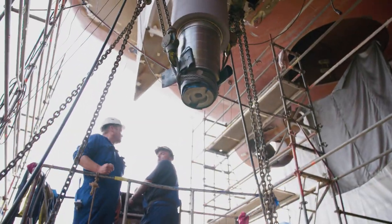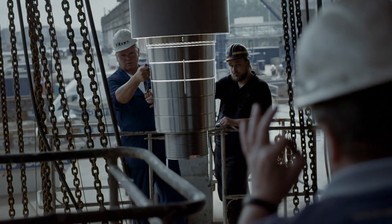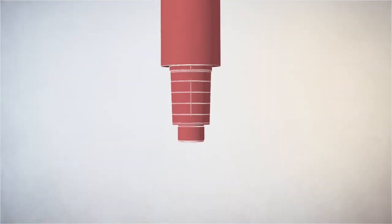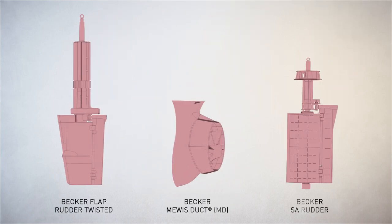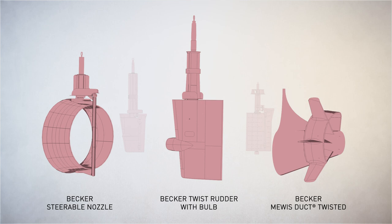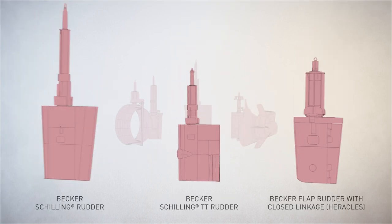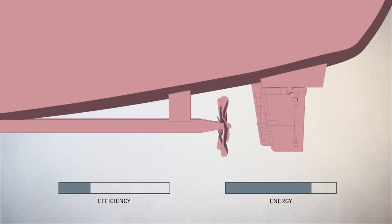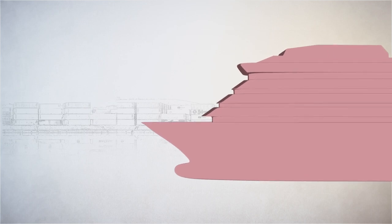Only when the rudder systems are precisely positioned can they deliver their full performance. Even small deviations are unacceptable. Becker Marine Systems sees itself as a problem solver — any ship, any size, any design. The Hamburg-based company always has the customized rudder at hand. With Becker rudders, the ship saves energy and is more efficient. The increased maneuverability means that tug costs are eliminated in many places — just some of the many advantages of Becker rudder systems.